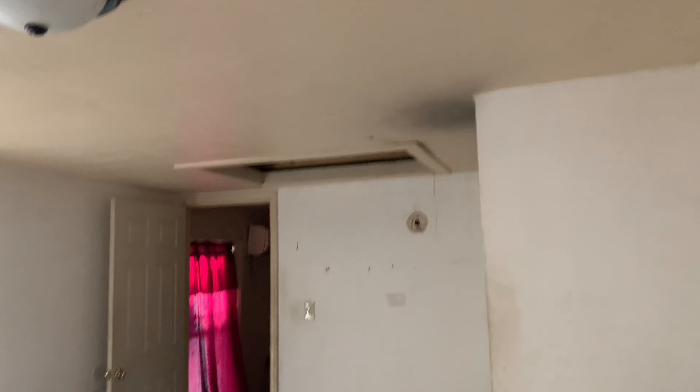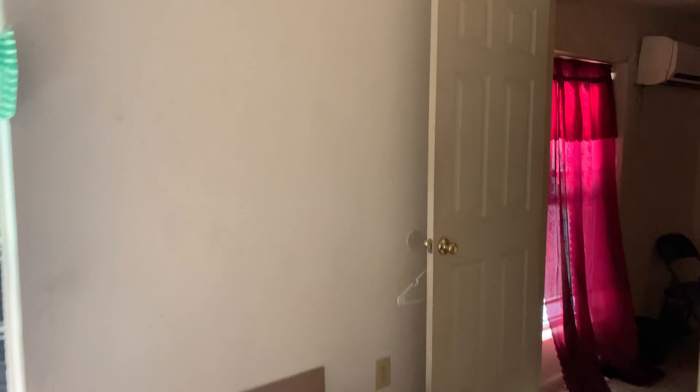The closet could use some new paint. This bedroom is the biggest of the three. Right across the hall is bedroom number three, which is the second biggest. It's painted purple and is in overall good condition. There's a dresser they left behind in here.